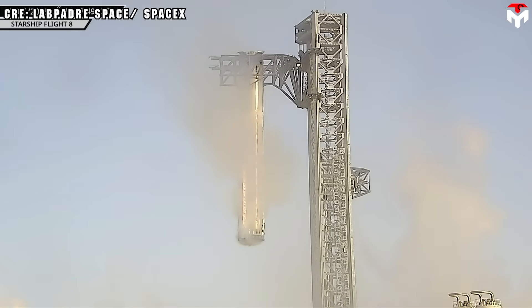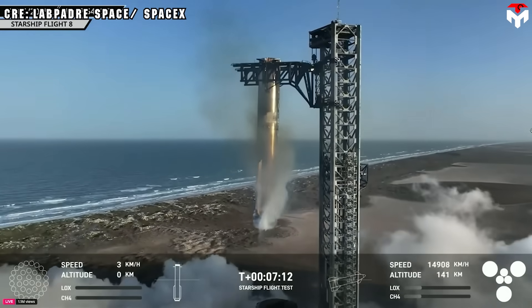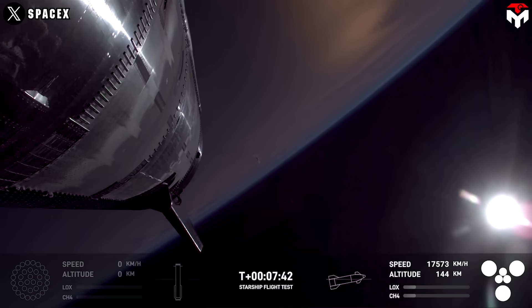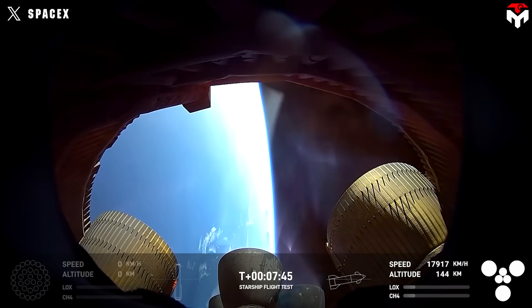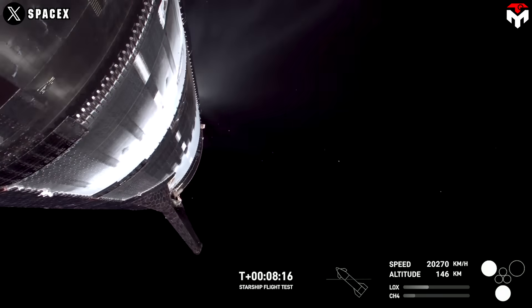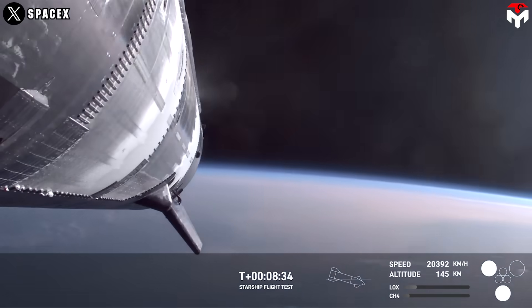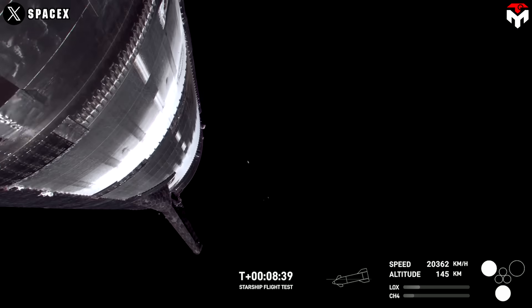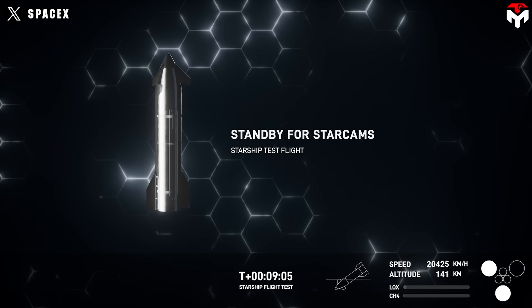As Booster 15 completed its mission and stood down, its counterpart, Ship 34, stepped into the spotlight. The vehicle continued to ascend with a planned engine cutoff at 8 minutes and 44 seconds after liftoff. However, an incident happened with the loss of several engines on the ship at 8 minutes and 17 seconds after liftoff. At the same time, the vehicle also lost control. At T plus 9 minutes and 22 seconds, the signal started to go dead, and the ship's liquid oxygen tanks were depleted. Seconds later, all Raptors were lost, signaling the end of Ship 34.